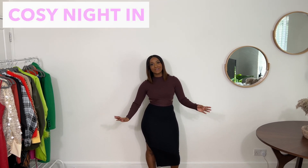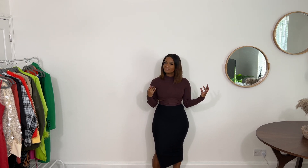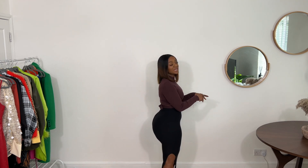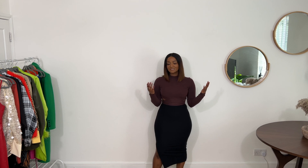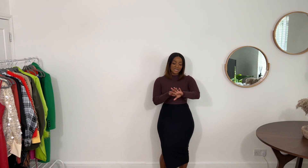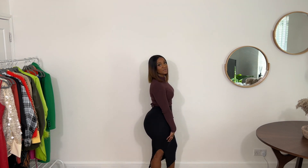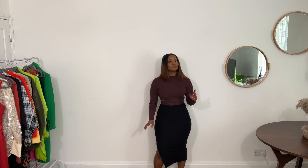For the cosy romantic night in, I have a wrap top jumper from Stories, paired with a ribbed split midi skirt. It's so simple — a clean palette of black and plum that go well together. No need for a necklace; the top does the work by itself, plus just a few rings. The outfit is easy, but you've definitely put effort in and your body does all the work.